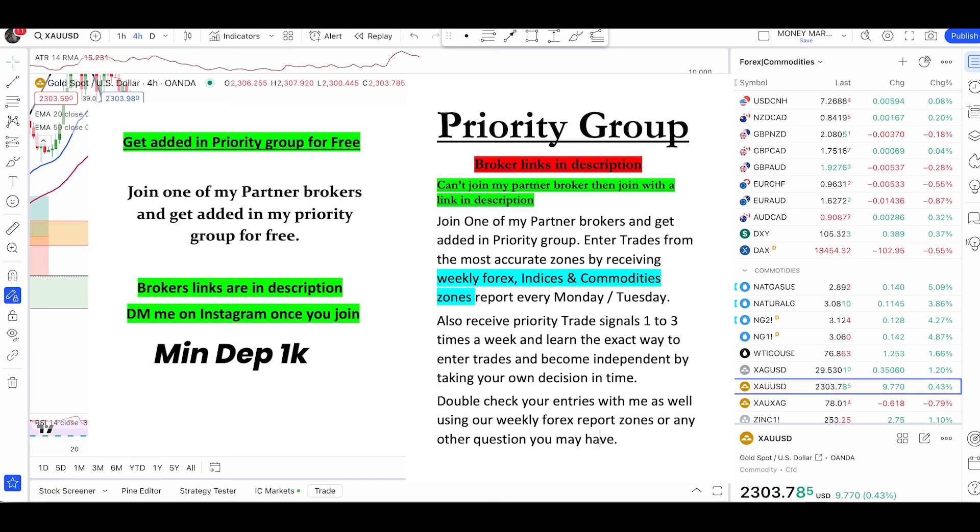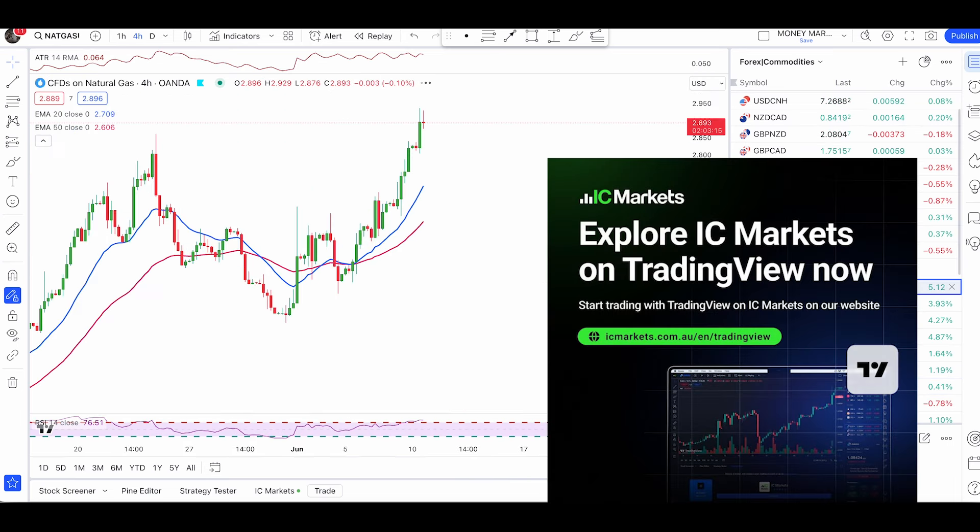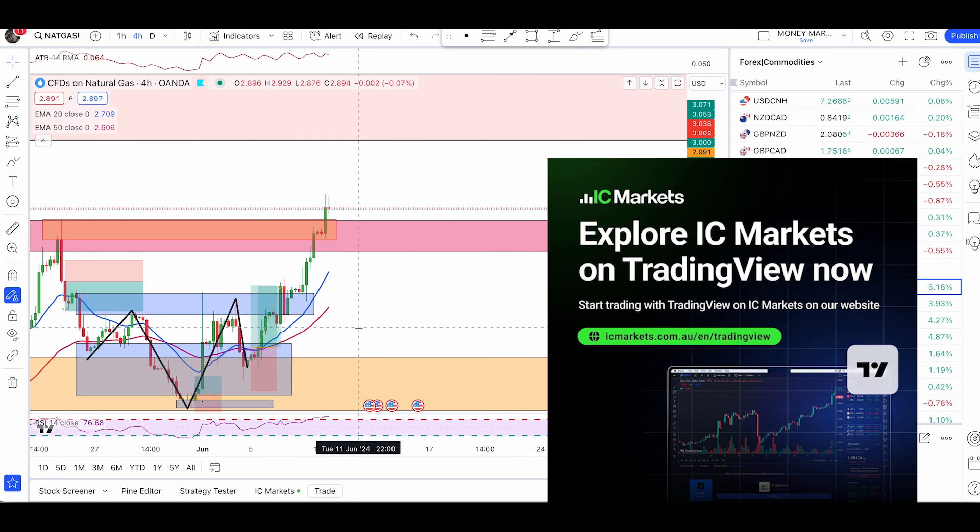Hope you all had an awesome weekend. A quick early update here on natural gas, gold, silver, and crude oil. Starting with natural gas on the Oanda platform.